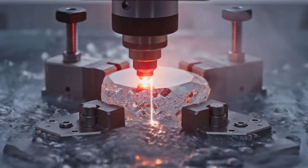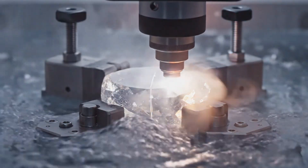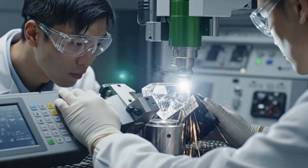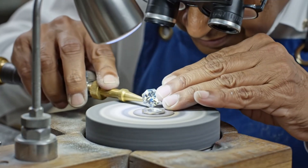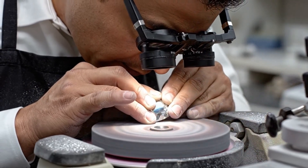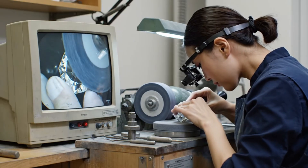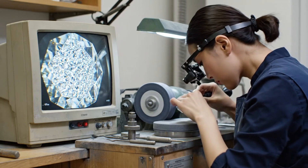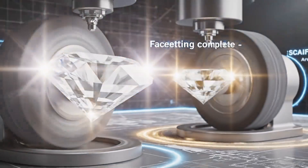Here, in a sterile environment, the rough diamond begins its transformation through the precision of a high-powered laser. This incredible precision allows us to transform the raw diamond into a gem of stunning beauty. In the hands of a master jeweler, the diamond begins its transformation, each facet painstakingly polished on the spinning wheel. The diamond cutter meticulously polishes the stone, unlocking the brilliance hidden within. Through this meticulous process, the raw stone is transformed, unlocking the incredible brilliance hidden within the diamond.